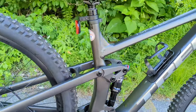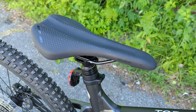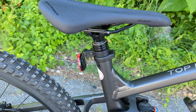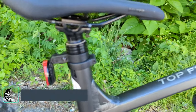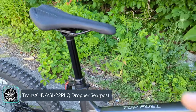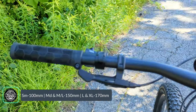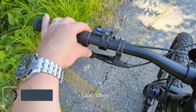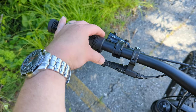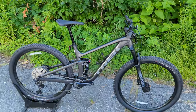Speaking of terrain, you're seated on a Bontrager Arvada saddle mounted on a TransX dropper seatpost. The dropper comes up with the push of a button on the non-drive side — just like using a shifter, you press it to raise the saddle, then press it again with your body weight on to drop right back down.